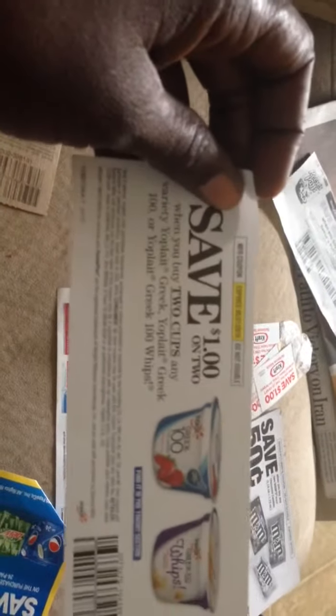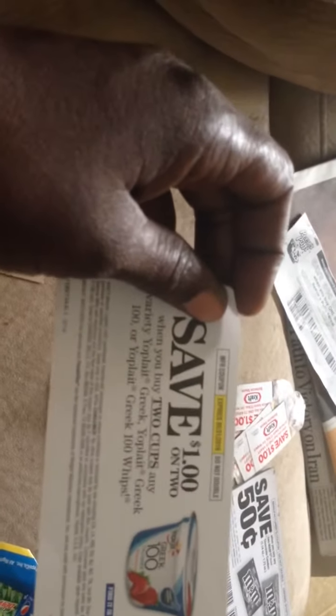I picked up a stack of these at a grocery store — I don't remember which one. With these coupons, they had samples available for us to try and they had coupons available as well.